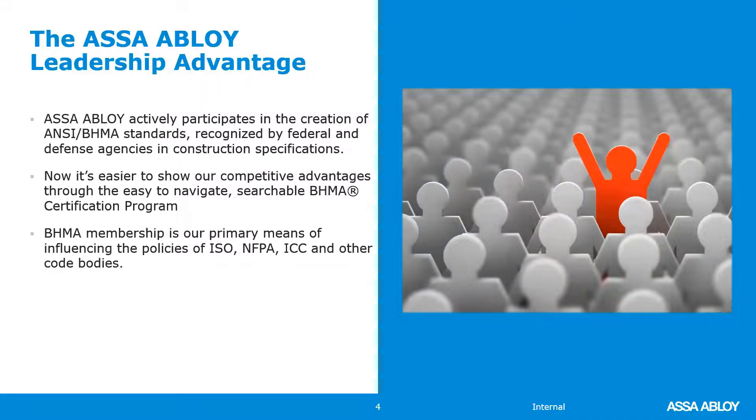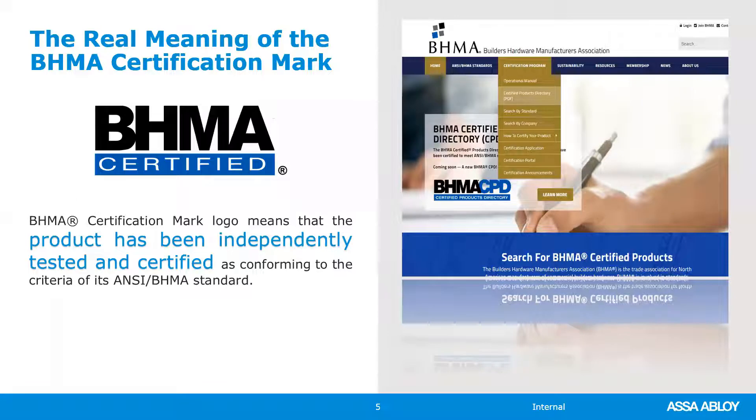Every manufacturer that participates in the certified product directory must maintain current test reports as evidence that products are indeed certified, so you know up to the minute that a product in the directory is current. ASSA ABLOY invests quite a bit in BHMA membership because it is our means of influencing building codes — the international building codes — as well as other certification and performance-generating bodies such as NFPA and ISO.